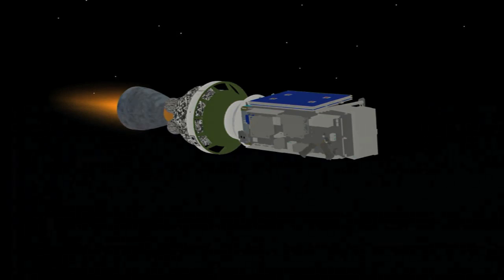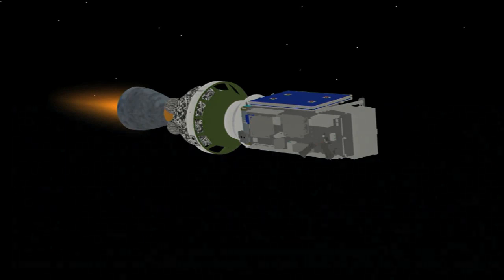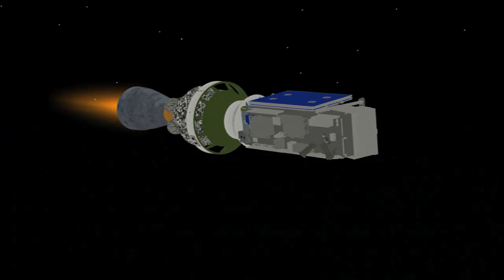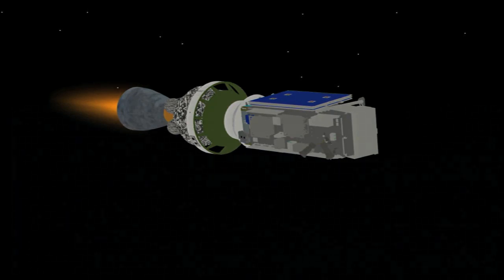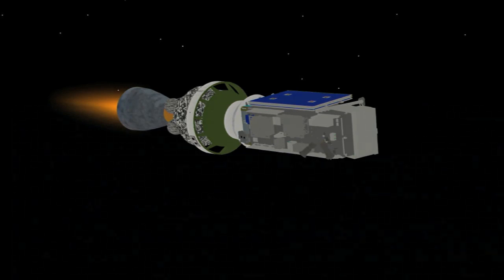Passing 9 minutes. Altitude 101.5 nautical miles. Downrange distance 1,118 nautical miles. Velocity 15,523 miles per hour. A minute and seven seconds remaining in the first burn. Our first stage events were very close to the expected times, as we're passing 9 minutes 30 seconds.